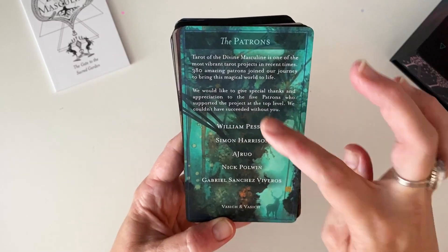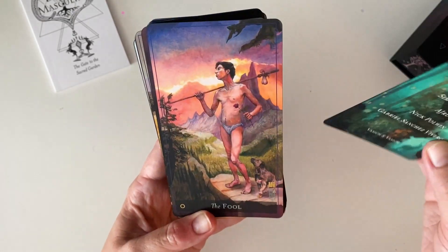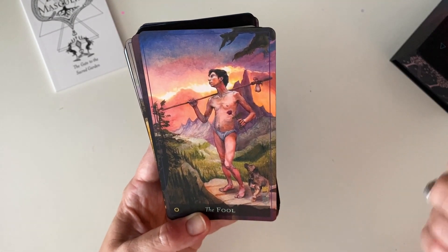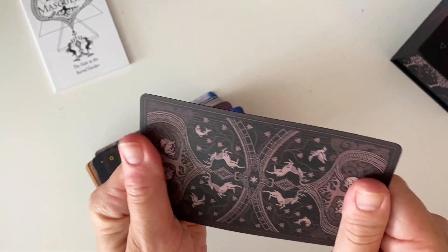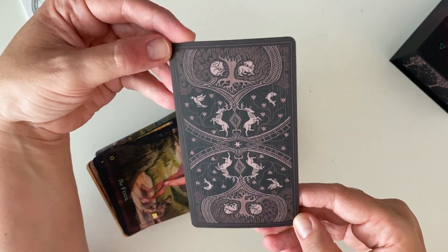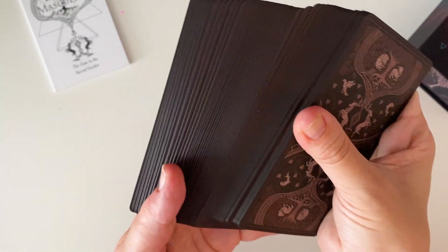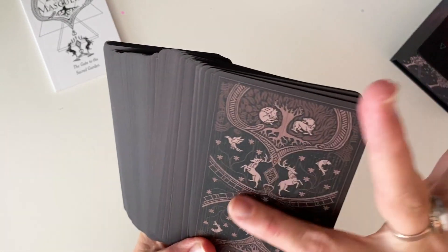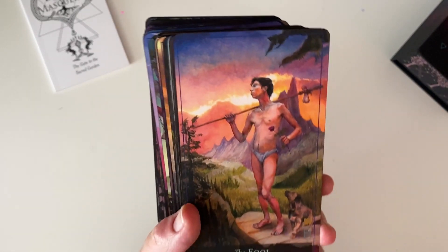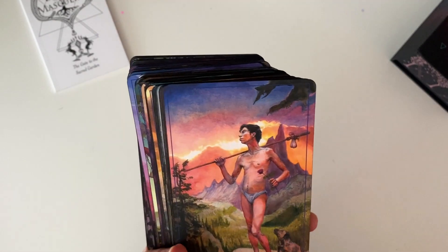There's special thanks to some of the patrons. Look at that — it's got gilding. Oh, it's all got gilding! The cardstock is that velvety cardstock. Some people are real fans of it, some people aren't — I love it. The backs are beautiful. Standard card size for a tarot deck, matte black edging. It's really beautiful. I love the really delicate border. And then we have the symbol stamped on there in gold.